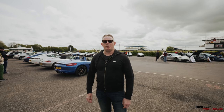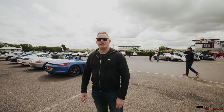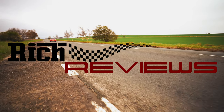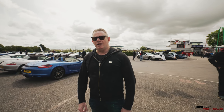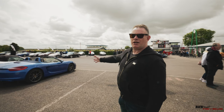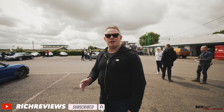Hi everyone and welcome back to the channel, welcome back to Rich Reviews. I'm Richard and today you join us at Porsche Owners Club Region 16 coffee meetup. This is the second meetup after the Covid situation, after lockdown, and as you can see we've got an exceptional turnout for Region 16. Stuart and Elaine have got a lot of supporters and an exceptional turnout from many other regions as well, not just Region 16, but this has been organised by Porsche Owners Club Region 16.